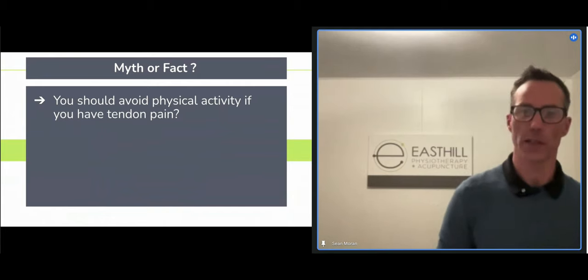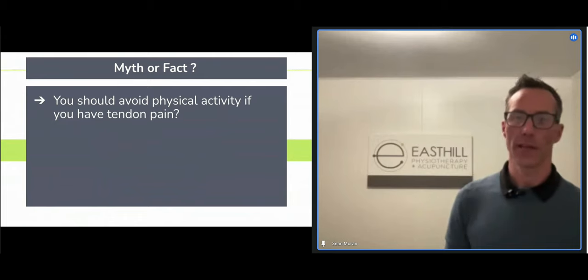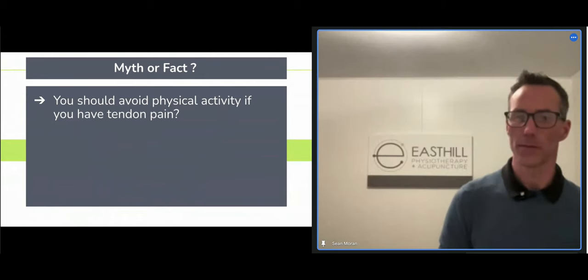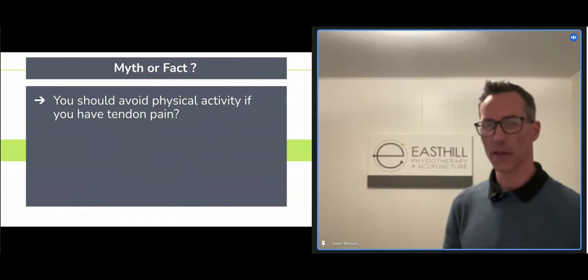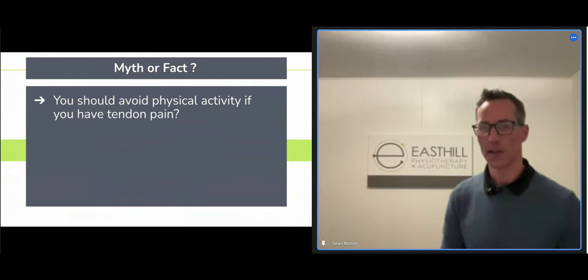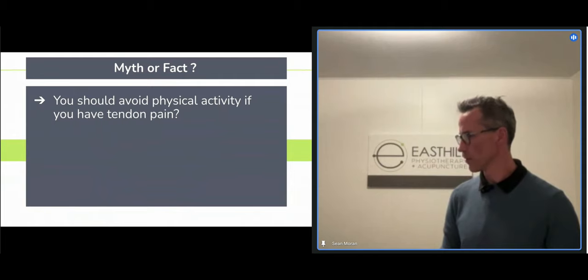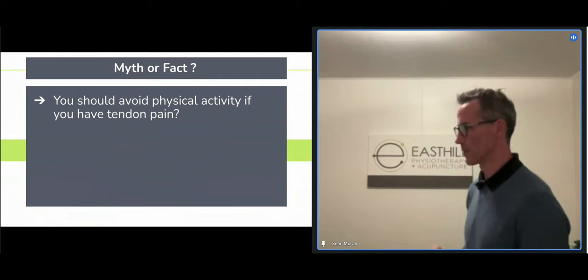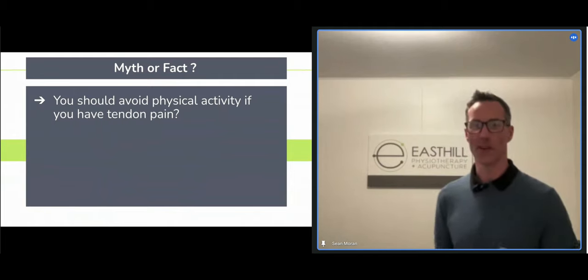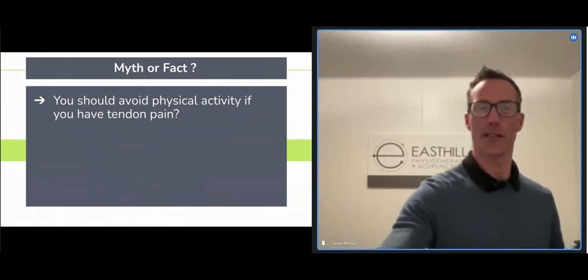Quick poll: should we be avoiding physical activity if we have tendon pain? I've tried to give you clues through the talk. The answer is no — we don't want to rest our tendons. We know they get less robust.